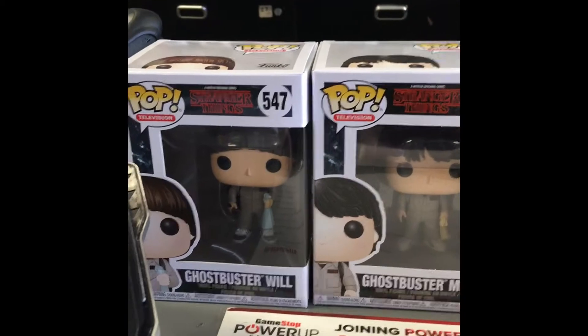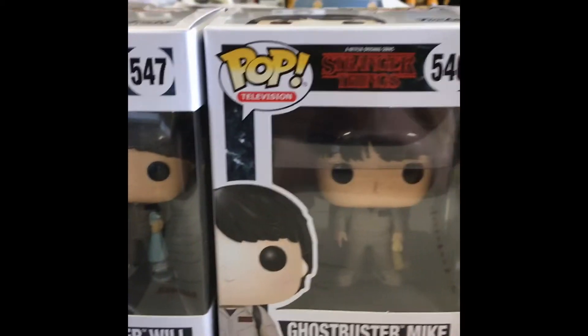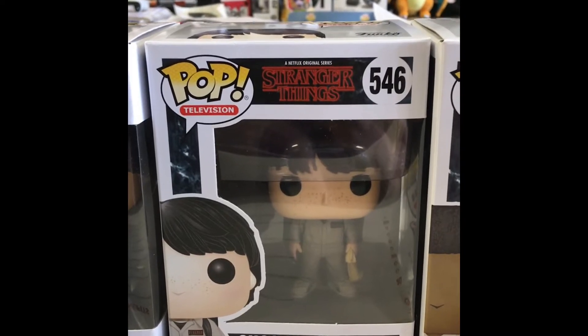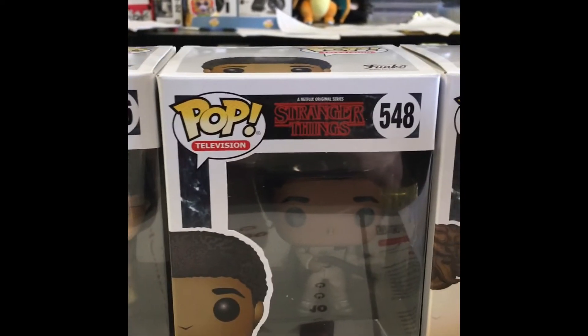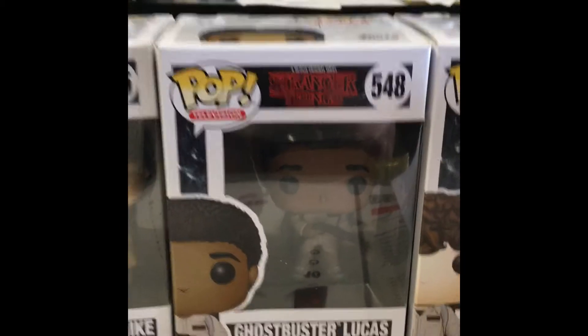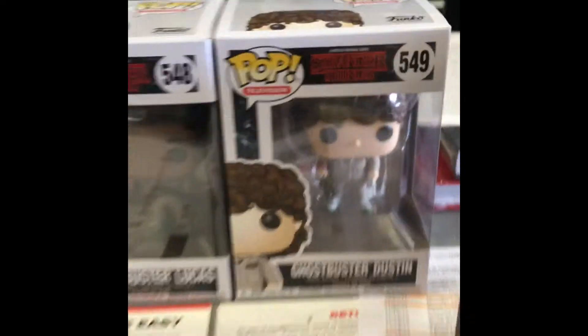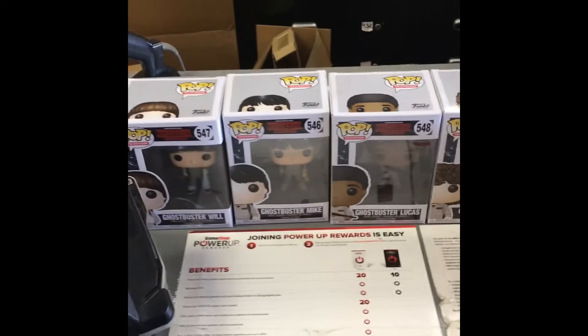She has these last four Ghostbuster figures: Ghostbuster Will, Ghostbuster Mike, Ghostbuster Lucas - who didn't want to be - I'm not gonna do any spoilers - and then Ghostbuster Dustin. I wish I could take all four of them right now, but I'm not gonna be able to take all four.